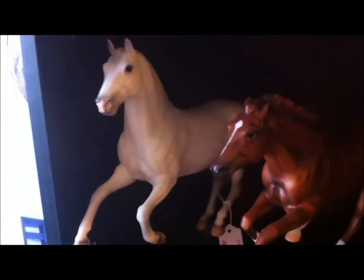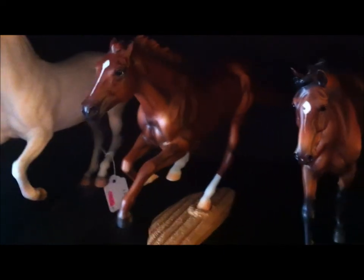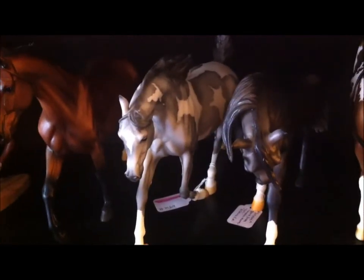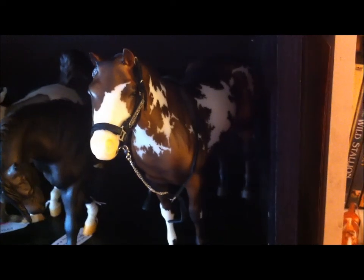Then we have the beautiful Cedric, Secretariat, Gigi Valentine, Partly Cloudy, Smoke from Smoke and Mirrors, and my overall paint mare who is wearing my lovely Western halter — I love her.